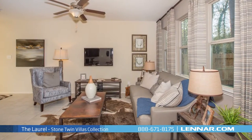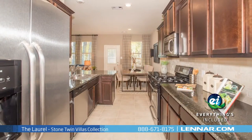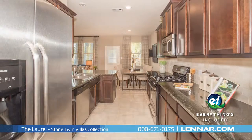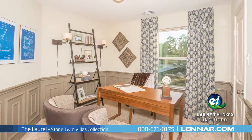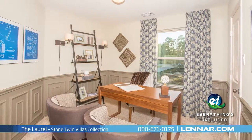Because Lennar is the only home builder in Houston to offer everything's included homes, the Laurel also includes all of the energy features, kitchen appliances, and luxury designer upgrades that you've come to expect from Lennar.